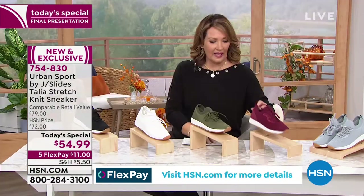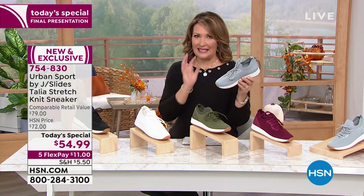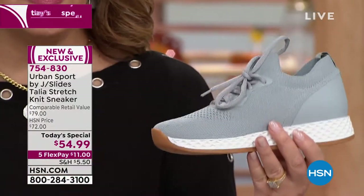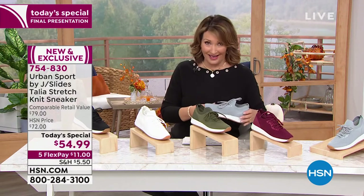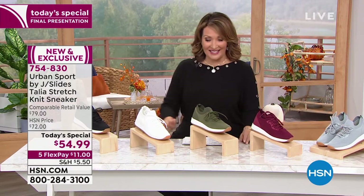That is the burgundy color. And then last but not least, we have the gray — a really pretty gray. It's like a steely, icy gray color and beautiful. Under $55, you cannot buy Urban Sport by J-Slide, period, for this price. This is a phenomenal value, exclusive to HSN.